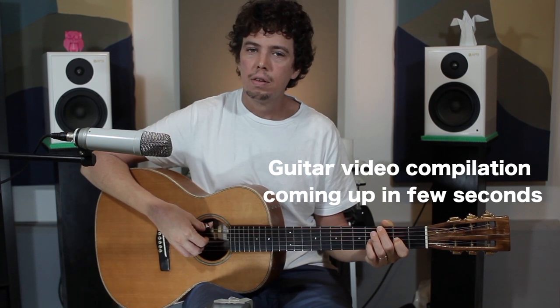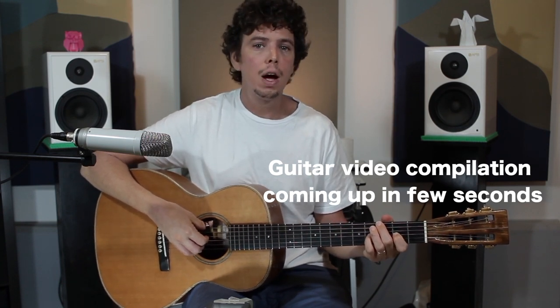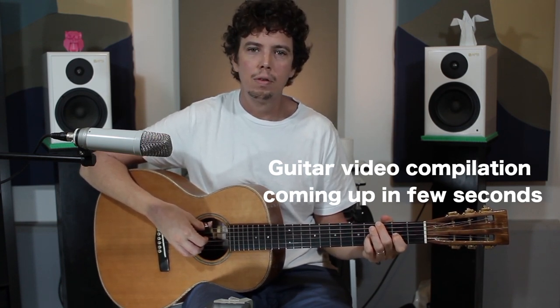That's it, see you next time. And please subscribe — bye bye!